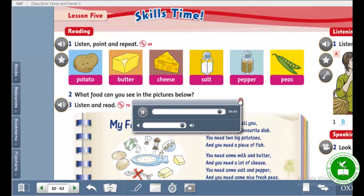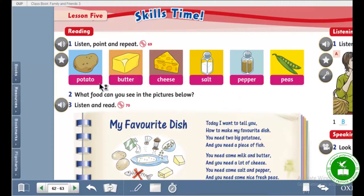Okay, so potato — potato. Butter. Cheese — paneer. Salt — malaga. Pepper — merach. Peas — matar.